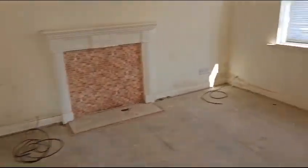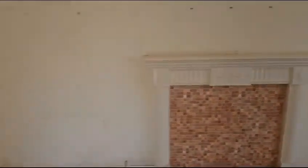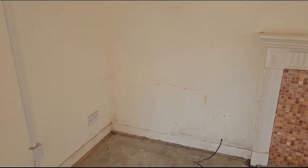Weekly video from number nine. Nobody on site today. Plumbers were in yesterday doing second fixing in the bathroom and also in the kitchen area. So we're getting to a stage now where we're waiting for...